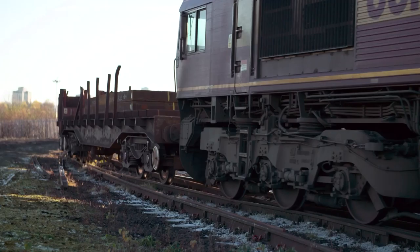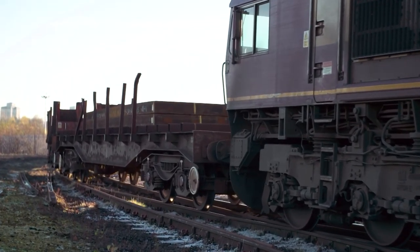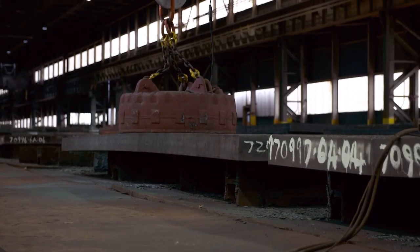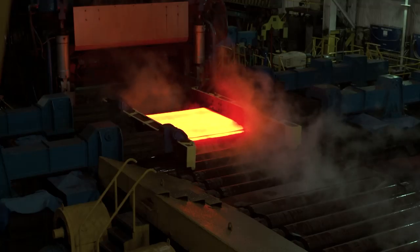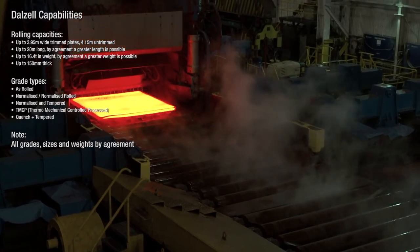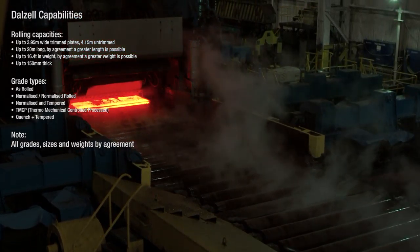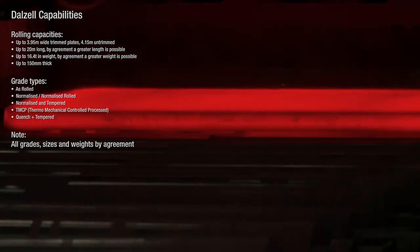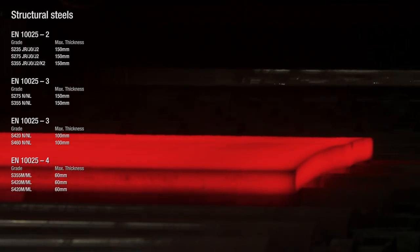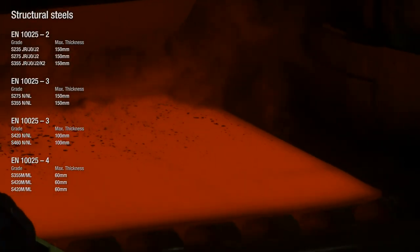We have a number of different suppliers and we specify a chemistry range to them that we are looking for. We know that the majority of the steel we get can be used in a number of different applications, and we can achieve different types of steel by how we treat it within the mill. We can do very clever things in terms of how we roll it and in terms of heat treatment, and through that we can get different material properties — which is mainly what the customers are interested in.